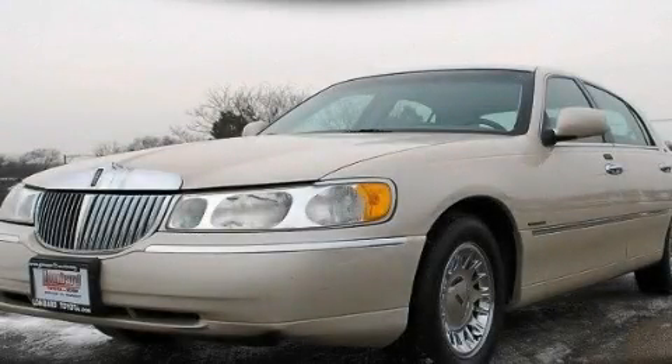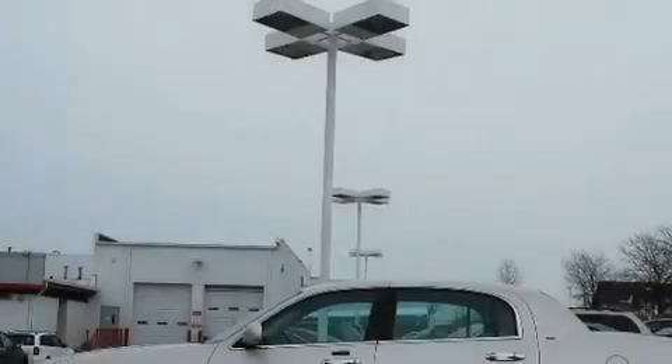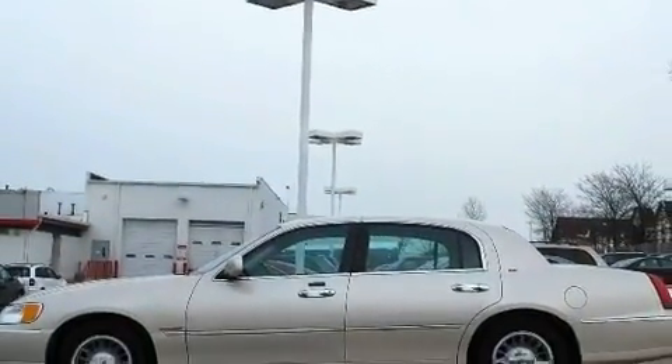This is a 2001 Lincoln Town Car. It has a 4.6-liter, 8-cylinder engine and an automatic transmission.